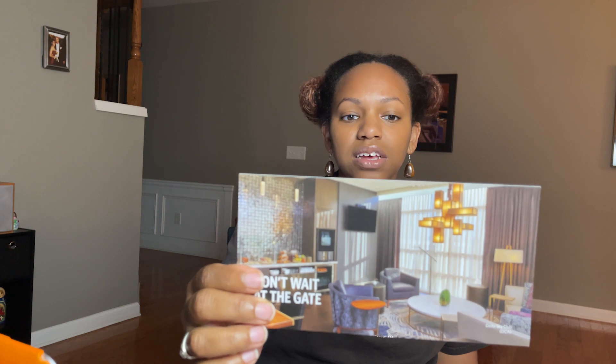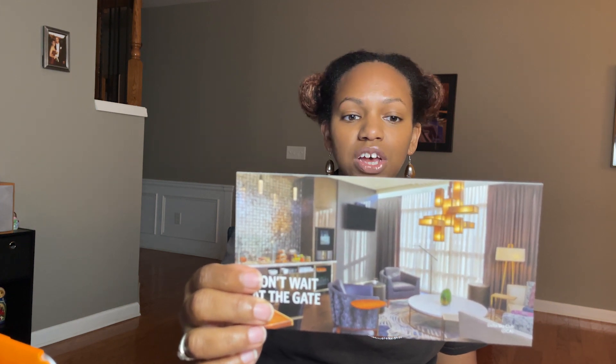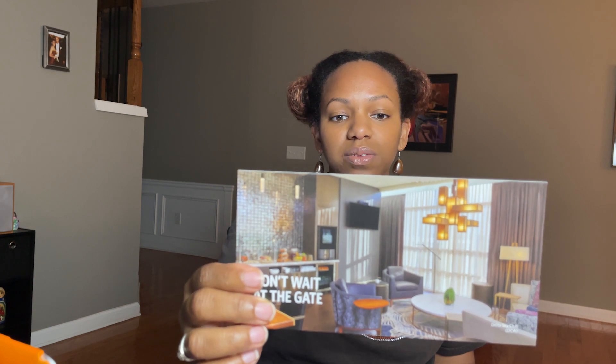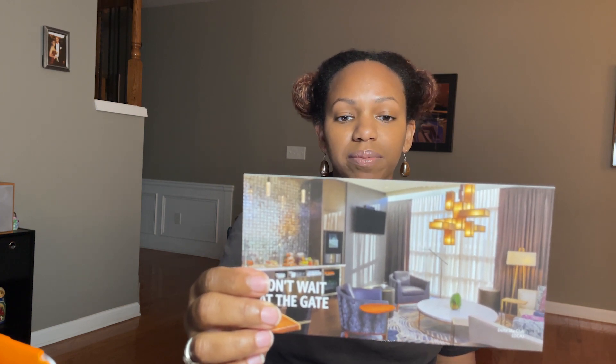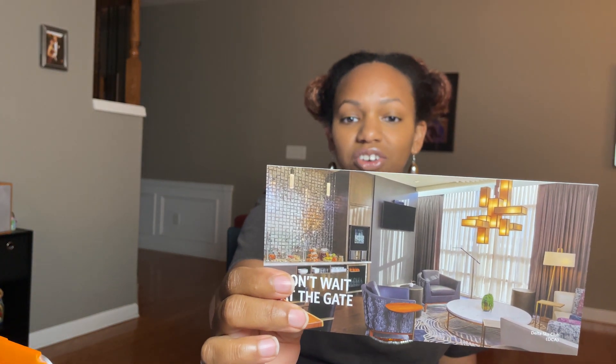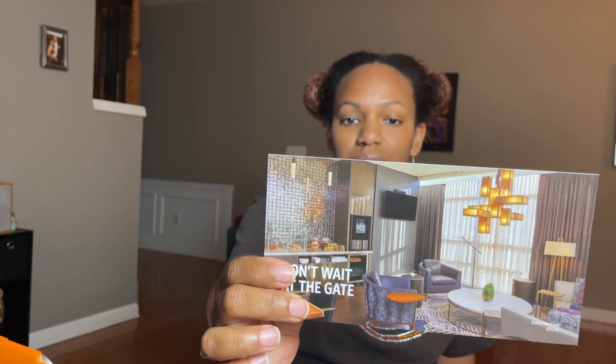Same as the Platinum credit card, you get a companion certificate — one domestic round-trip flight per year in your choice of First Class, Delta Comfort+, or Main Cabin, awarded upon card renewal. You also get free access to Delta Sky Clubs, where you can dine, drink, work, or unwind before your Delta flight. You can also share the experience with two one-time guest passes each year, and after that, additional guest passes are $39 per person.